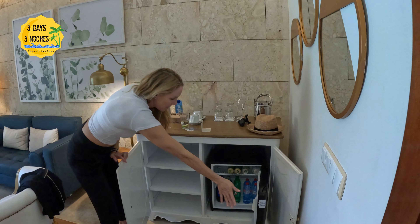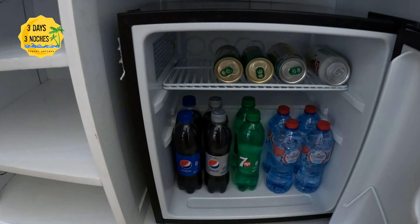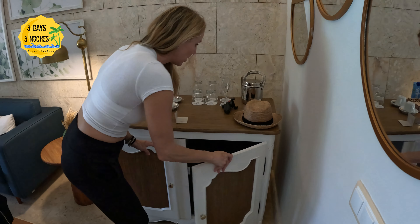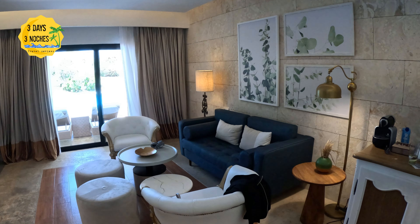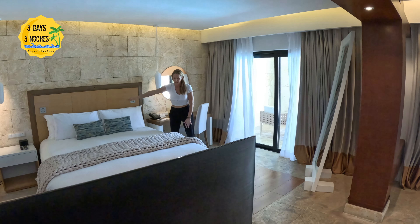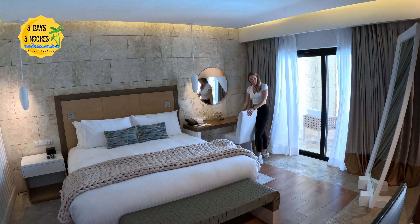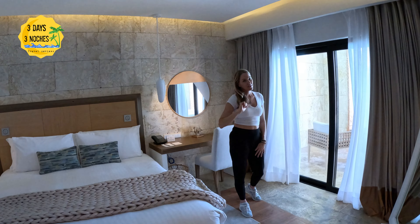One downside of the mini fridge is that it really only has beer, water, and sodas. However, the butler will get you whatever you want — snacks, drinks, anything. We actually bought our own bottle of liquor at the airport, which I definitely suggest. The bedroom area was equally beautiful — I loved the decor, the big chunky blanket, and everything felt very solid. It was also very quiet; we didn't really hear too much noise.